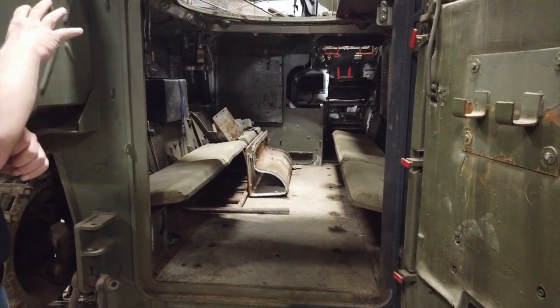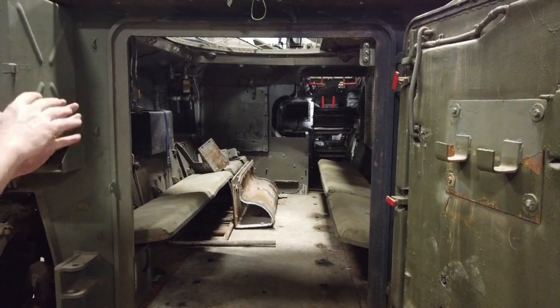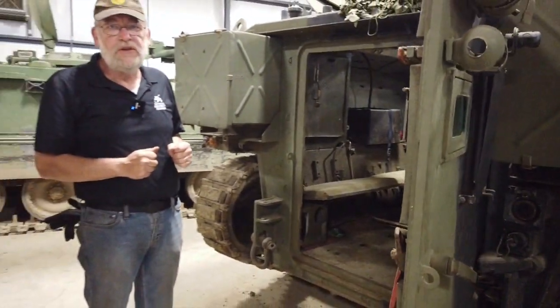Because the driver is on the right, the engine is on the left in this vehicle. As I said, we're restoring this vehicle at the moment, so it is not in the best condition right now.